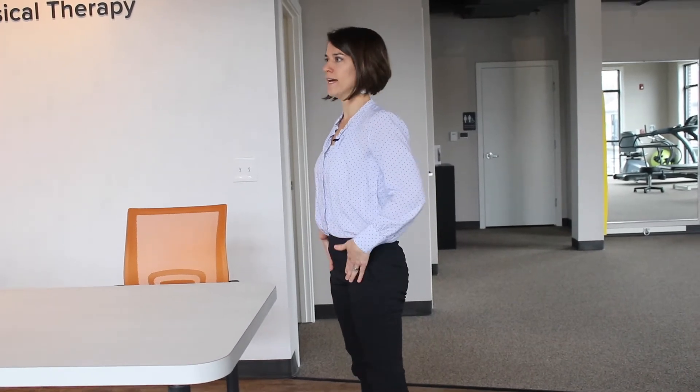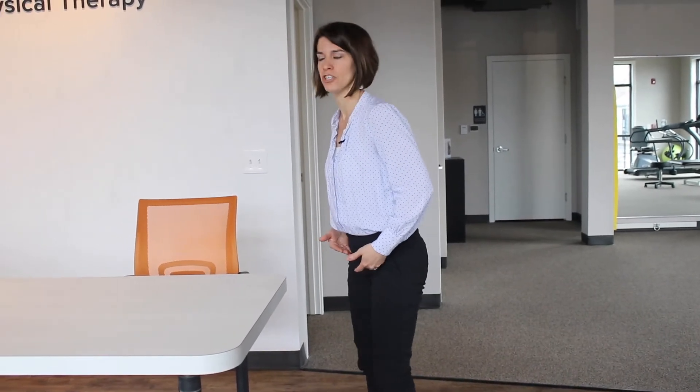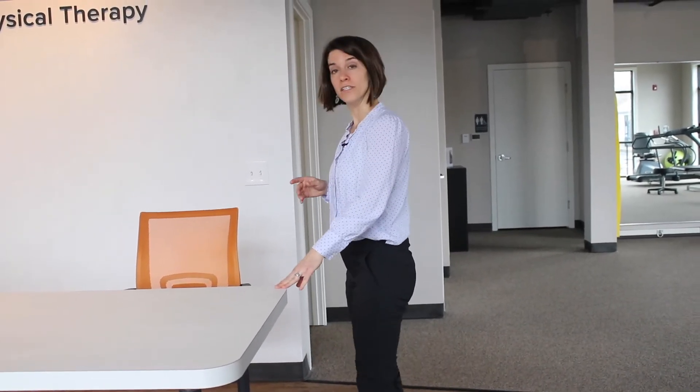The second exercise that I recommend at a desk is a squat. Even though we tend to sit for longer periods of time, which can tighten the front part of the hips, when we work on a squat, we help to strengthen the back side of our muscles, and by standing nice and tall, get a nice stretch across the front side of our hips so that we're not stuck in that bent, seated position.